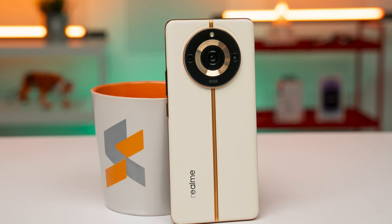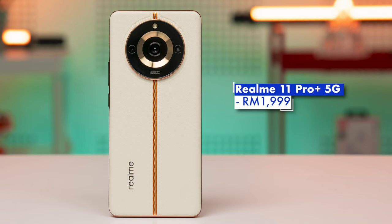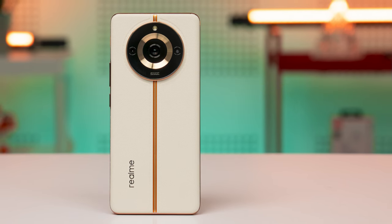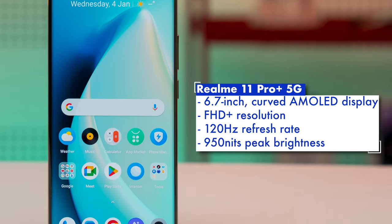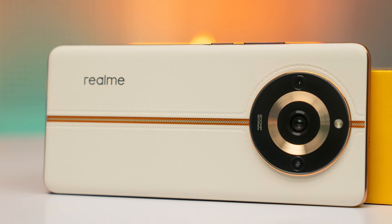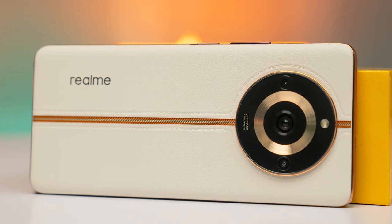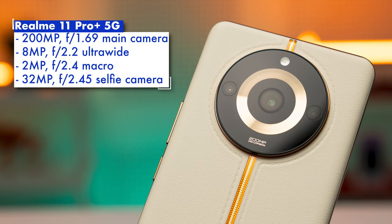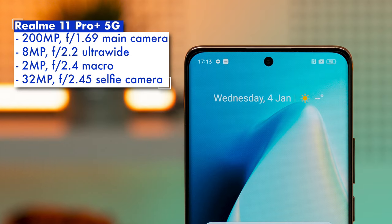If you want a different smartphone at this price point with a 200MP camera, then you're in luck, as there's also the Realme 11 Pro Plus 5G, and it's probably the only smartphone you can get with 512GB of storage for under 2,000 Ringgit, priced at RM1,999. The Realme 11 Pro Plus 5G comes with a 6.7-inch curved AMOLED display with a Full HD Plus resolution and a 120Hz refresh rate, with a peak brightness of 950 nits. On the back is a vegan leather lychee finish with a rather unique look, designed by ex-Gucci designer Matteo Minotto, housing a 200MP main camera, an 8MP ultrawide, a 2MP macro, and a 32MP selfie shooter on the front.